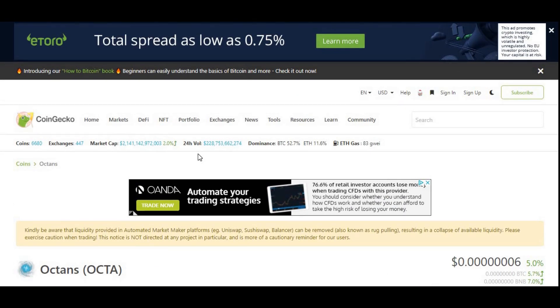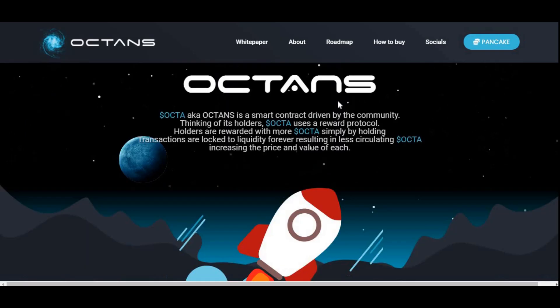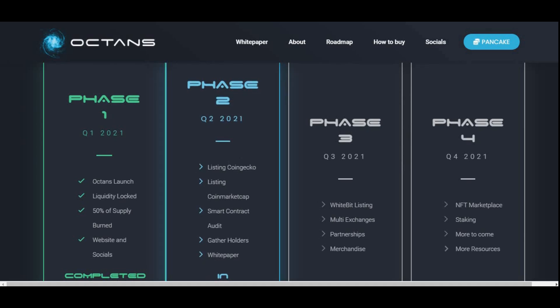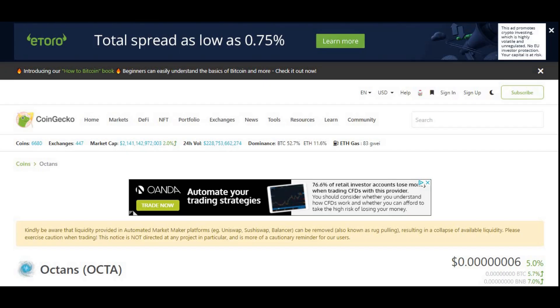This was also part of their plan in the roadmap. On the official Octans website, number one on the roadmap is to get listed on CoinGecko in Q2 of 2021, and they managed to get that done within 12 days of Q2 — very impressive. They've got more to come: a listing on CoinMarketCap, a smart contract audit, gathering holders, and a white paper, but we're not focusing on those in this video.